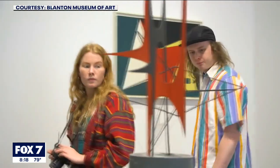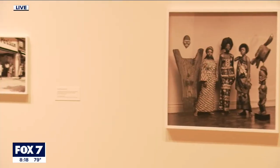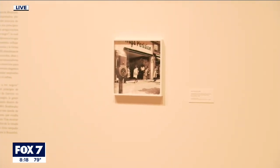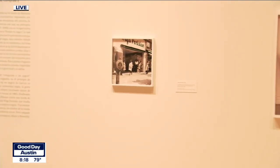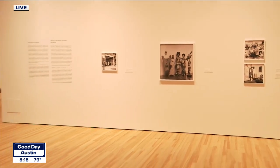A lot to see just right there on the first floor. And then if you go upstairs, we've got two galleries that rotate the exhibitions. One is the paper vault, which always features works on paper, and then we've also got the Contemporary Project Gallery.